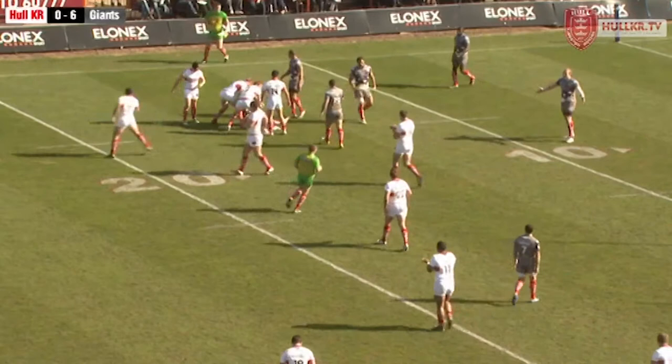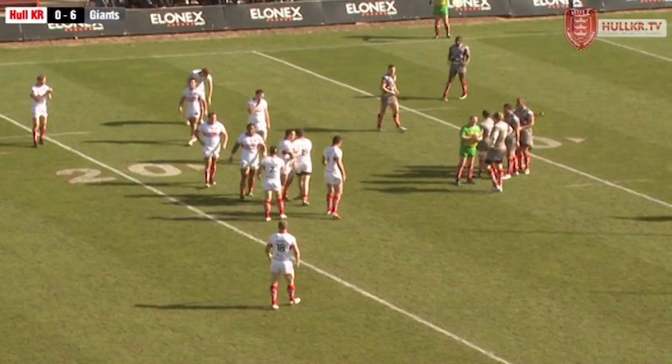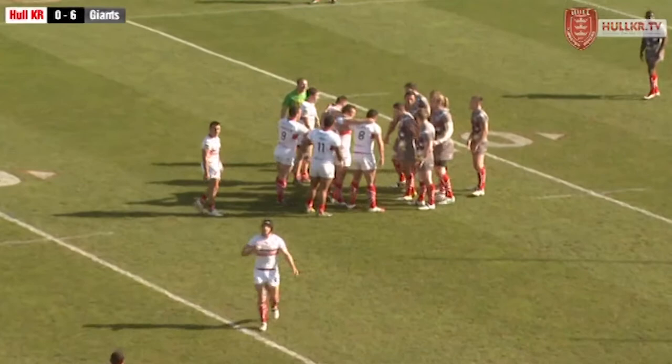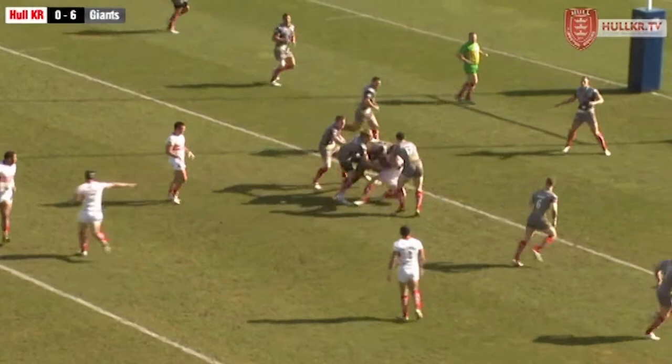The Rovers fans are wanting the knock-on from the restart. Steve Ganson gives a signal — just worth mentioning that both sides are playing in red and white Sport Relief socks today, a great gesture from the RFL that all 14 sides including Hull FC will wear red and white for this round of fixtures. So this is a great opportunity now against the side in the form and confidence of Huddersfield — it's important that Rovers hit straight back.